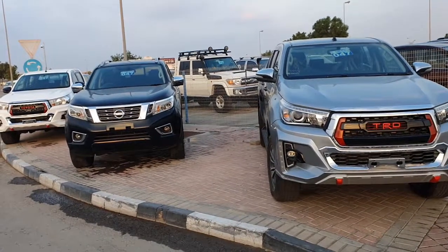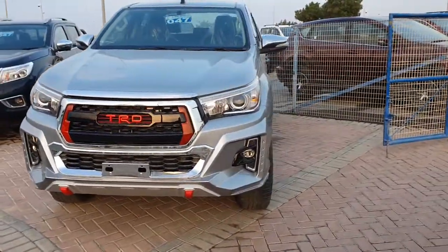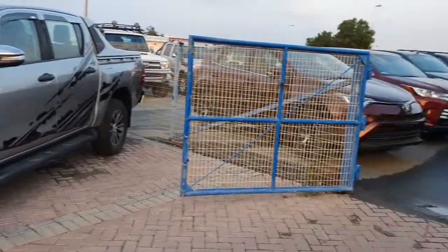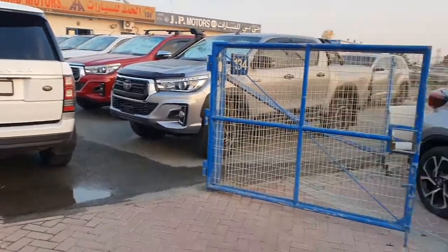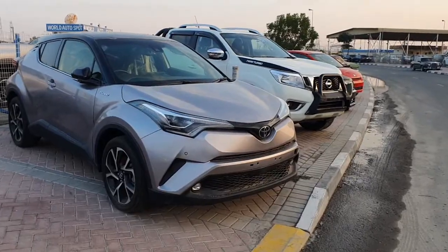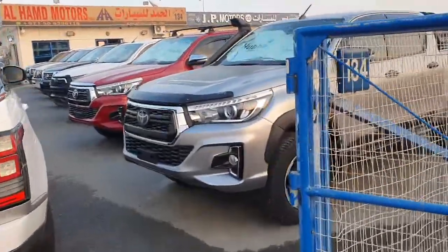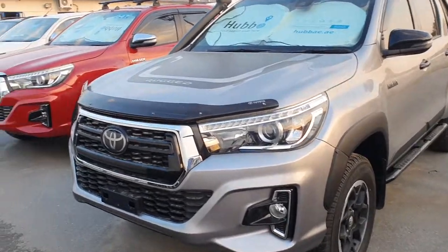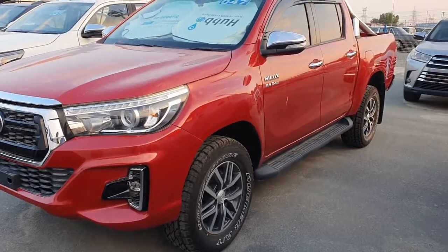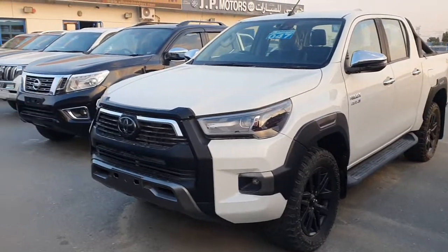Specify unit: Hilux, Nissan Navara, Hilux TRD 2017 model. Hilux CHR, Nissan Navara, Hilux with roof decks. Hilux SR5 2016 full option, Hilux 2019, Nissan Navara.